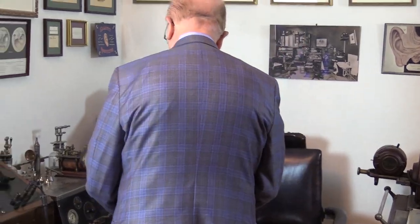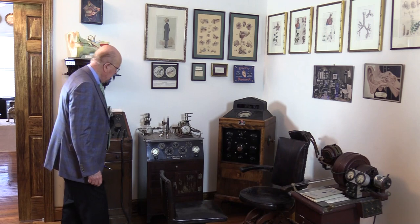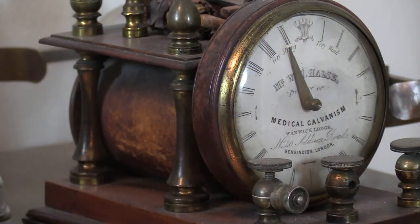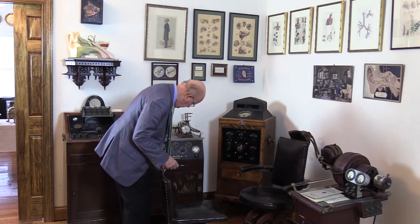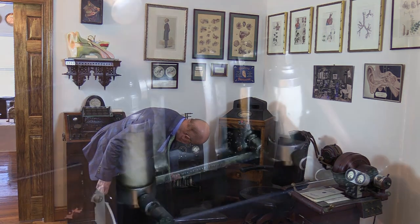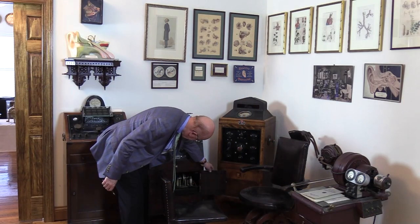It came with a typical treatment unit. If you look at it, it's very similar to what we have today. It has the air pressure here and the vacuum here to suction the ear or nose. You can see inside the old suction machine, and the pressure is on the other side.